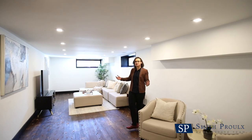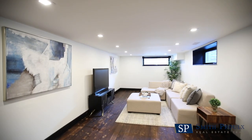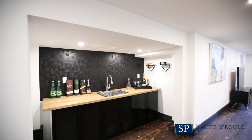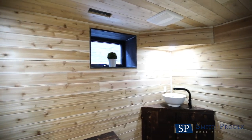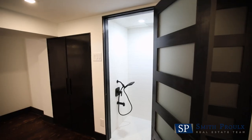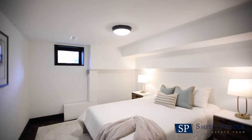Downstairs we have an extra large family room, more of the shusugi band flooring, a space for an exercise area and a handy wet bar. There is also a unique bathroom and sauna combination, a pet wash station and an extra bedroom or home office.